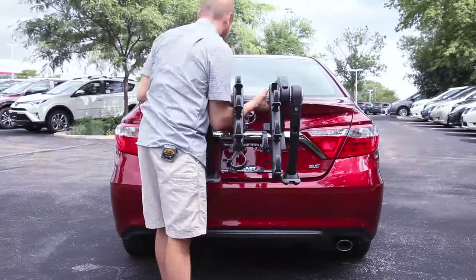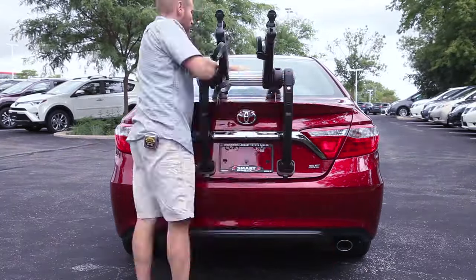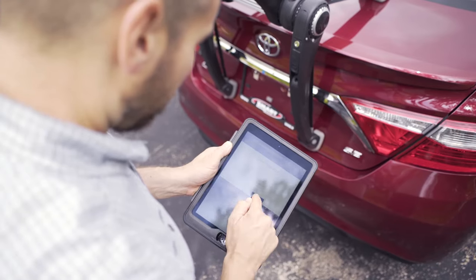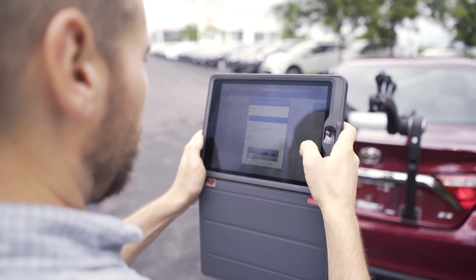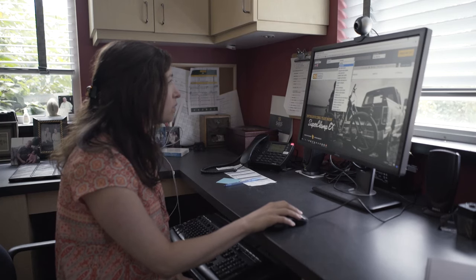Once we have the general measurements, we will go through and physically put each rack on the car and determine if it's a fit. We take pictures of everything, and those pictures going forward are going to be available to the customer right on our website.